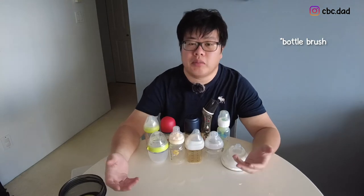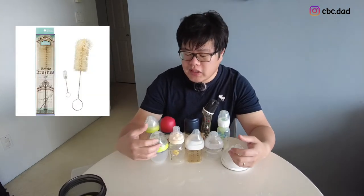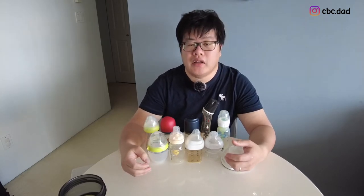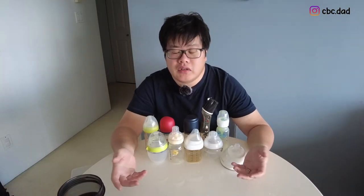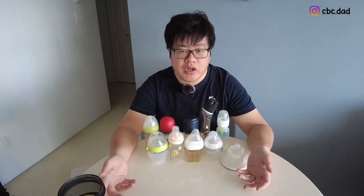For cleaning the bottles, we use the Dr. Beta brush set, which came with a bottle brush and a nipple brush. We knew it was basically a requirement because the Dr. Beta bottles have a unique shape that requires a more specialized brush.